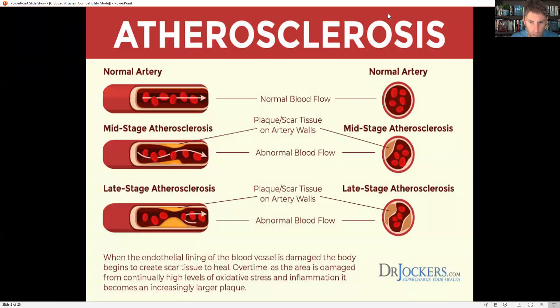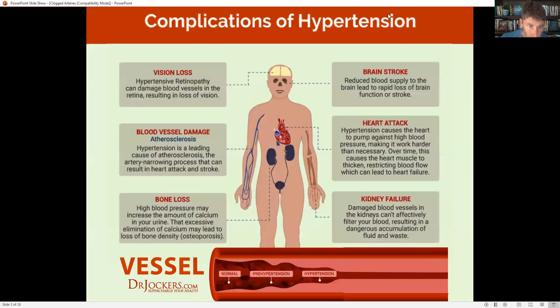Normally that would heal if we have less wear and tear. However, if we have repeated bouts of high levels of inflammation and oxidative stress, it's going to continue to damage the endothelial lining and build up this fibrotic scar tissue in the blood vessel, creating atherosclerosis.